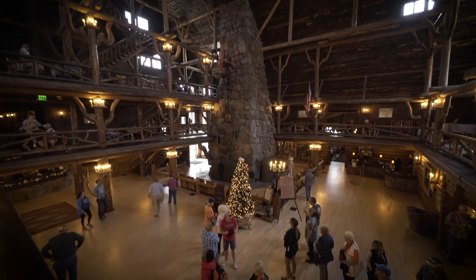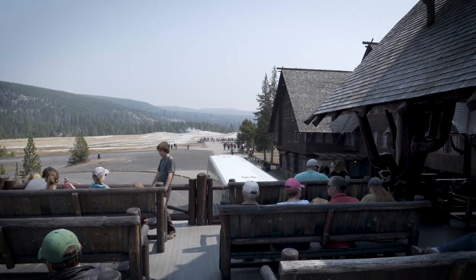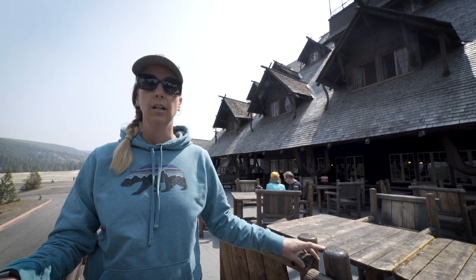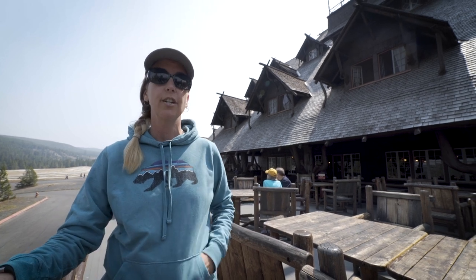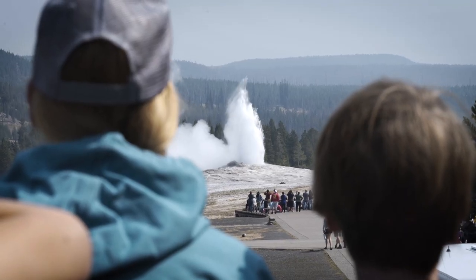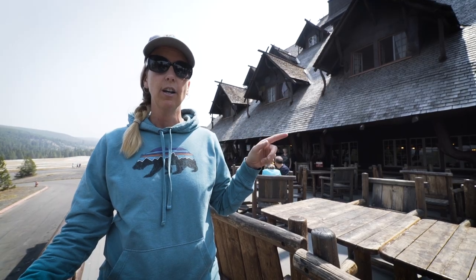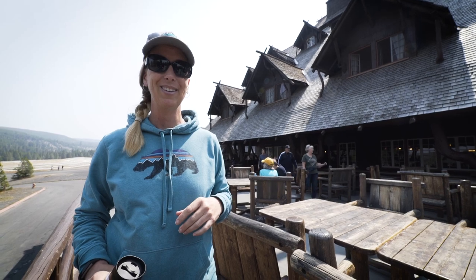You can get information about what time Old Faithful and other geysers are predicted to erupt. There's a coffee bar and a restaurant here, and there's always something going on — art or something down in the lobby as well. This balcony up here is a great place to watch the eruption. You're not as close, but it's quieter, and there's a coffee cart and a bar right inside, so you can get a beverage to watch the geyser with.